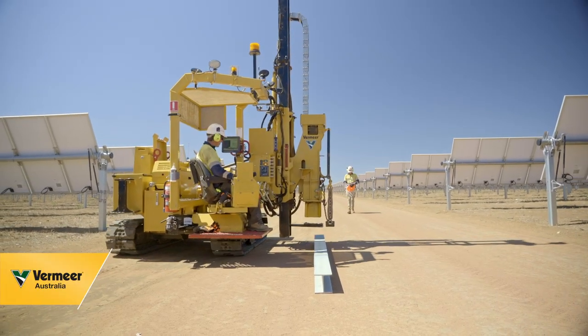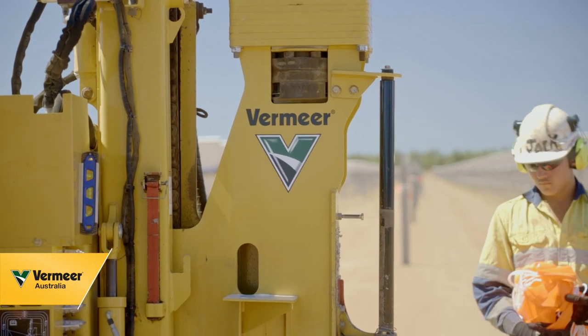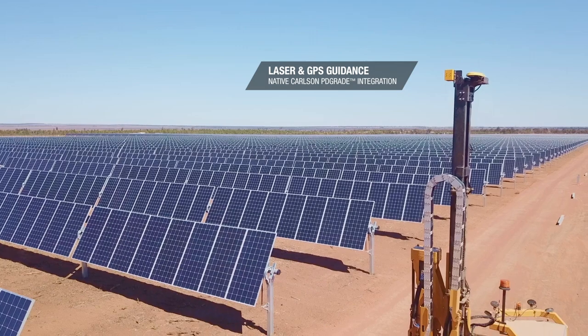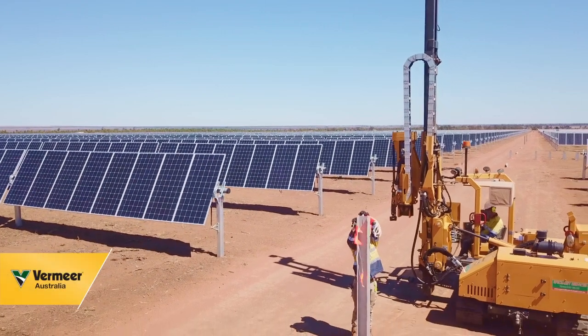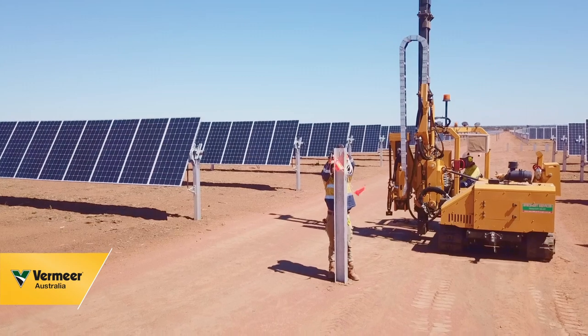SSQ has completed tenders across the country for pile driving for solar farms. A lot of the clients have actually asked for Vermeer PD10s to do the job, so this tells us that we're headed in the right direction with Vermeer — and that's why we're looking at buying more machines from them.